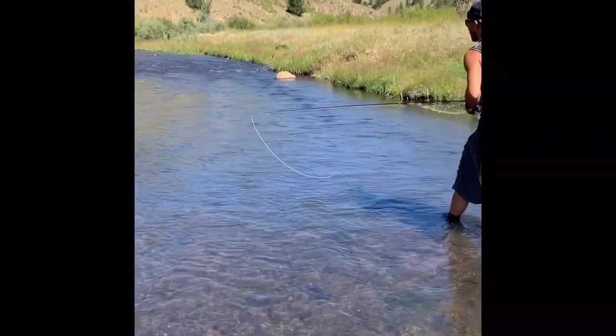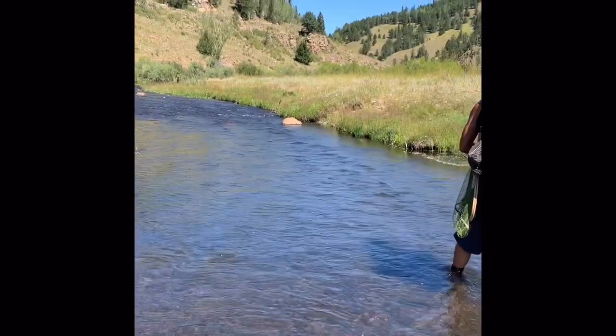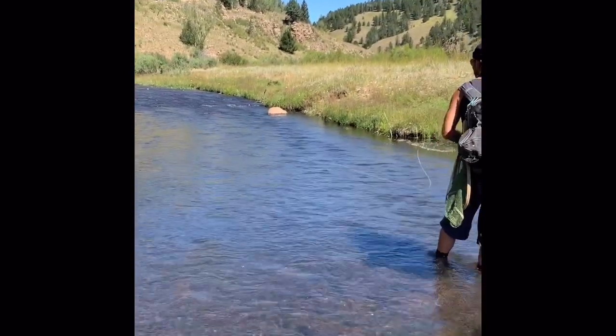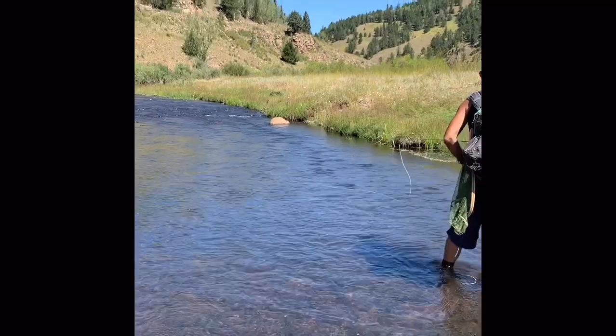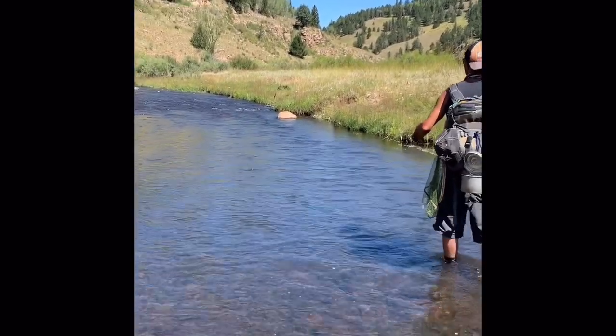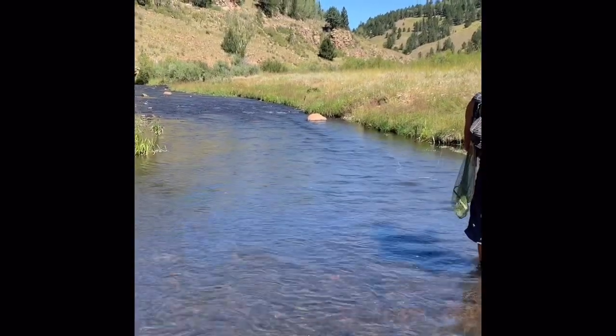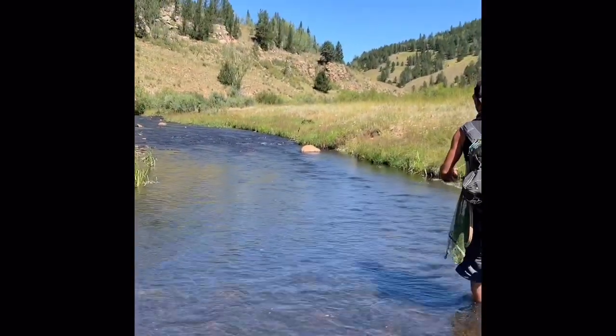One tip: find the best angle for fishing these dry droppers. A lot of times fishing directly upstream, like I am here — see how I'm stripping out that line really fast? — you're going to miss a lot of takes that way, and I did. I missed several of them in this section of stream before I actually brought one to net.